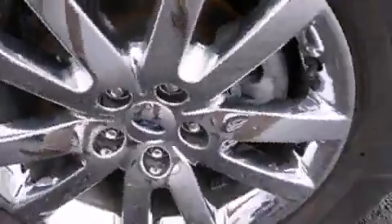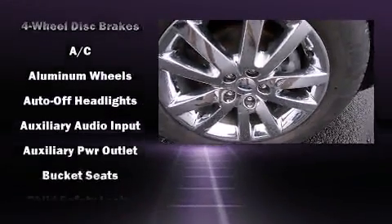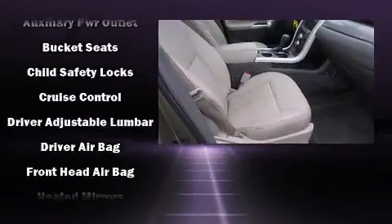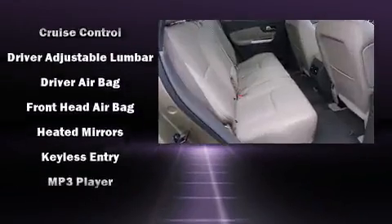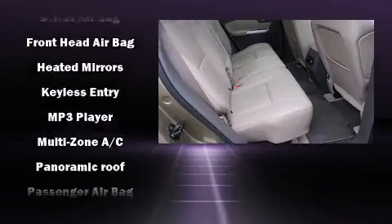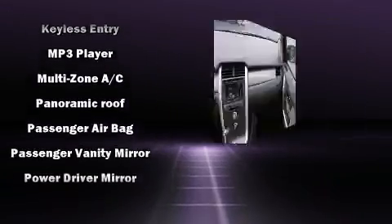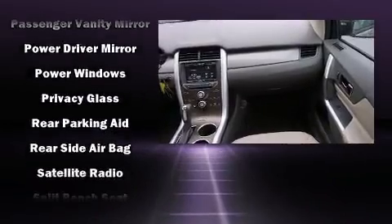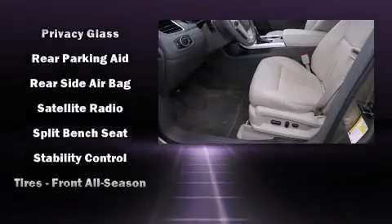Premium sound drives six speakers, providing you and your passengers a sensational audio experience. Ford also prioritized safety and security by including head curtain airbags, front side impact airbags, traction control, ignition disabling, and four-wheel disc brakes with ABS.